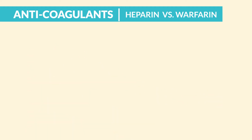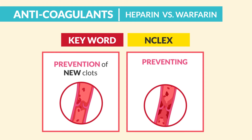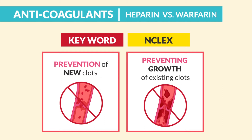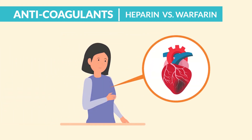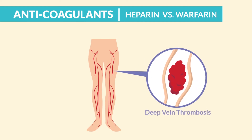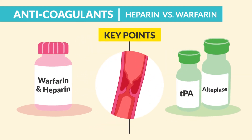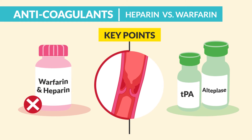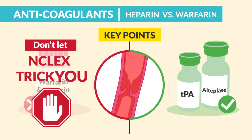Anticoagulants are given for prevention — the key word is prevention of new clots and preventing growth of existing clots, specifically with patients recovering from an MI or those at risk for a DVT, like after hip or knee surgery. The key point is that anticoagulants do not dissolve clots. Only thrombolytics do that, like TPA and alteplase. Don't let the NCLEX trick you.